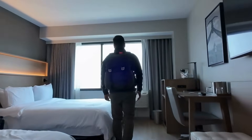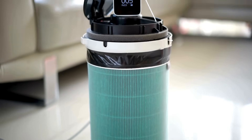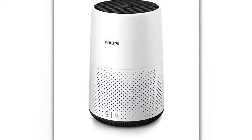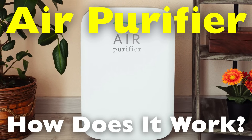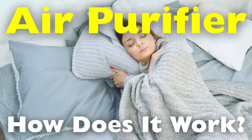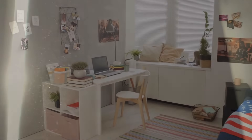Have you ever walked into a room and immediately noticed how fresh the air feels? Maybe you couldn't quite put your finger on it, but it was just clean. No lingering pet smells, no dust floating in the sunlight, and definitely no musty odor from the last rainstorm. Chances are, there was an air purifier quietly doing its job in the background. But how exactly do these machines work? How do air purifiers trap odors and allergens that seem so invisible, yet affect how we breathe, sleep, and feel every day? Today, we're diving into the fascinating science behind air purifiers, those silent heroes that turn polluted indoor air into a breath of fresh air.